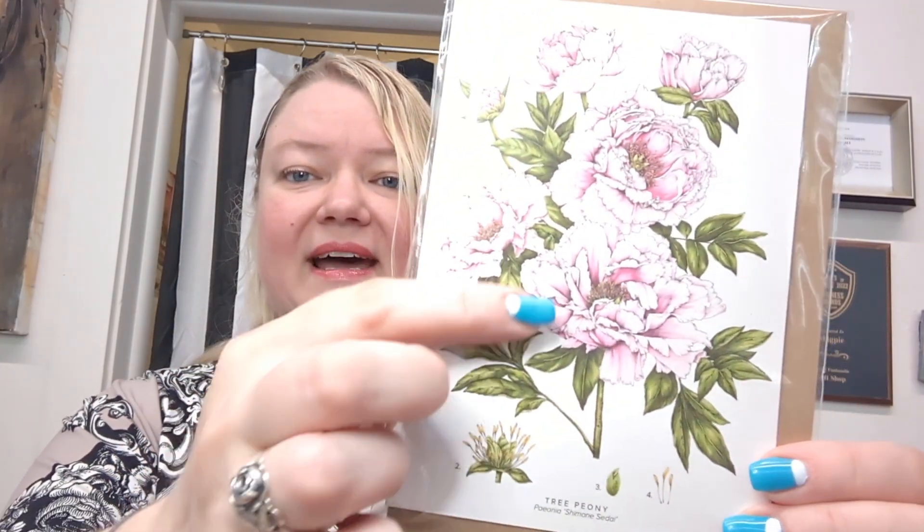We have thank you cards, congratulations cards, congratulations you're getting married cards, and of course a blank one. The tree peony on that is just stunning. These are really cool.